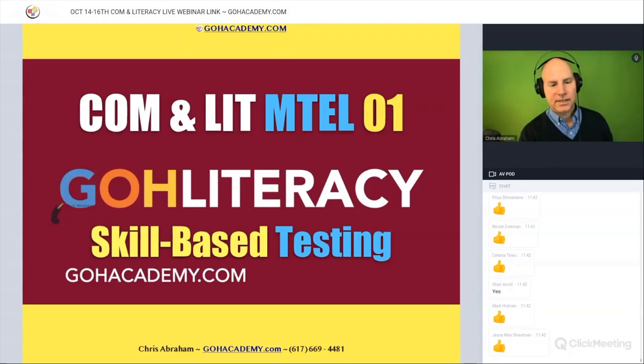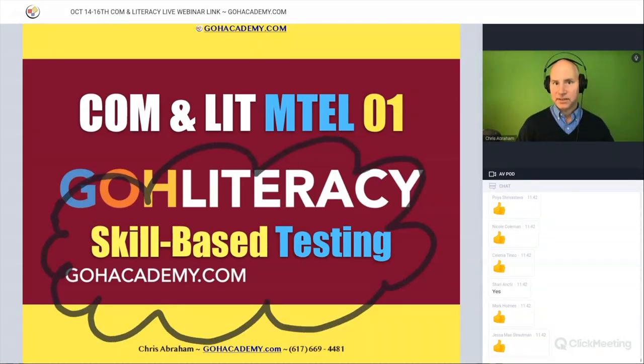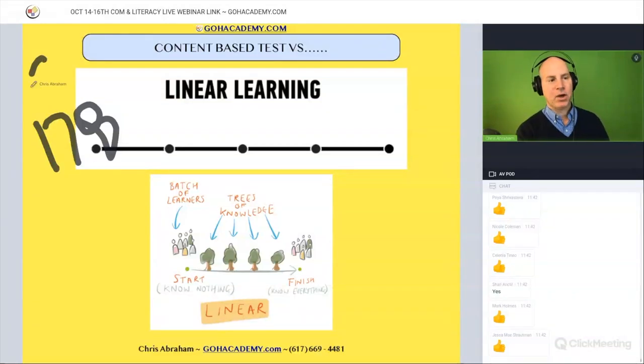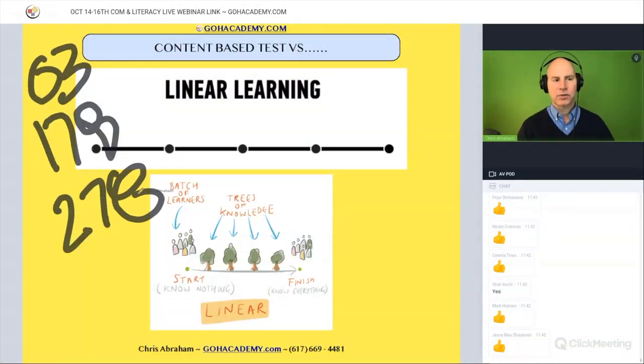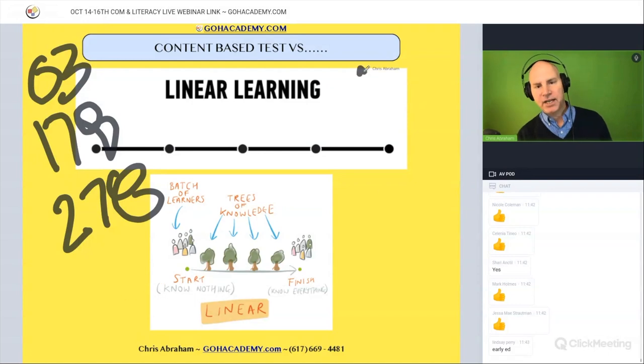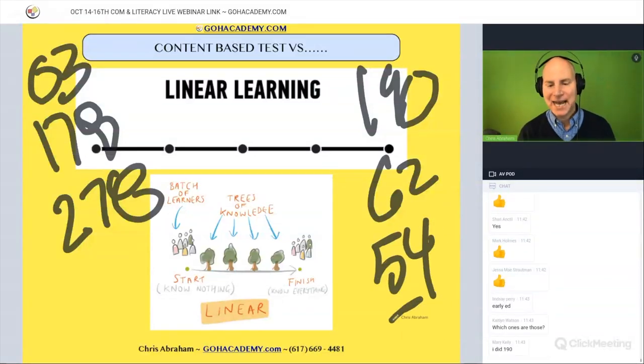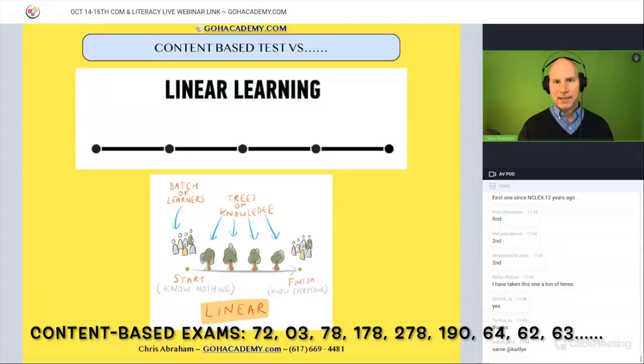Let's talk about skill-based testing. This test is not a regular content-based test. Who has done the MTELs — like the 178, the old 03, or the 278? Who has done the Foundations of Reading exam, the Reading Specialist exam, the ESL exam, the SEI exam, or any of the math exams? Every other MTEL you take is going to be a content-based test.